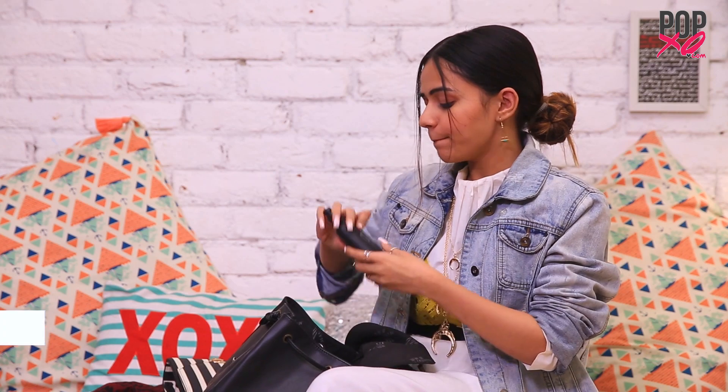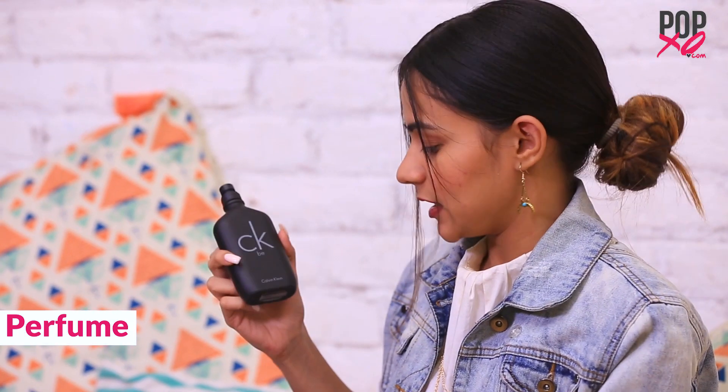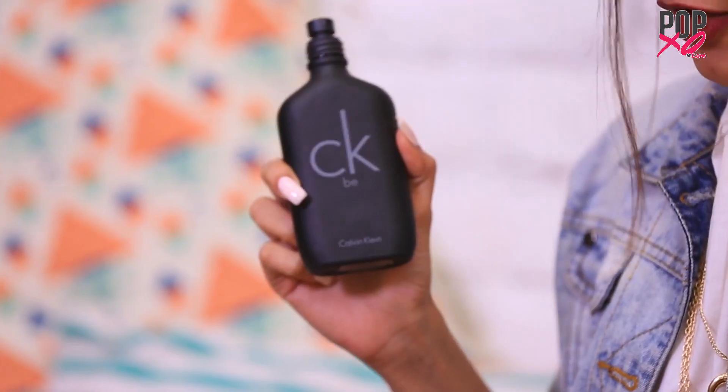Next I have my perfume. This is the CKB. This is a universal fragrance — it's my favourite. Oh my god, it's amazing. It's subtle, it's not even strong. Just the right kind of fragrance that I absolutely love.